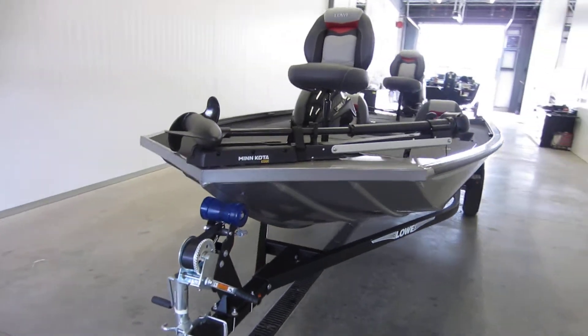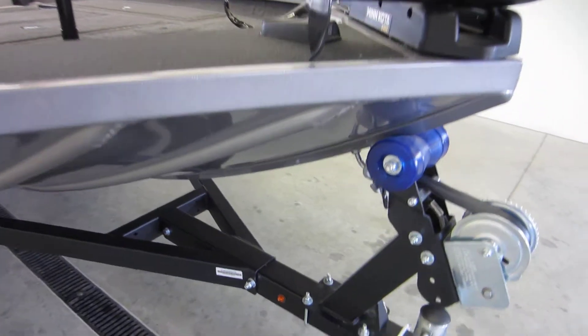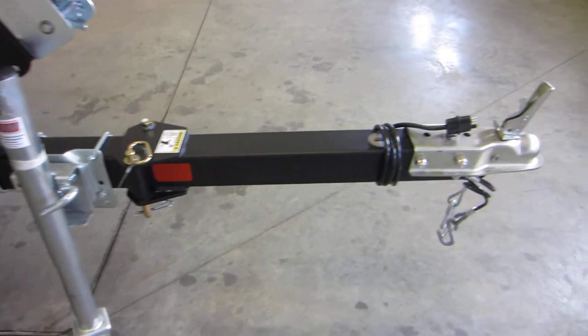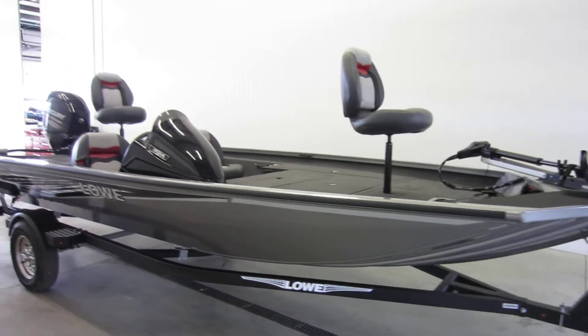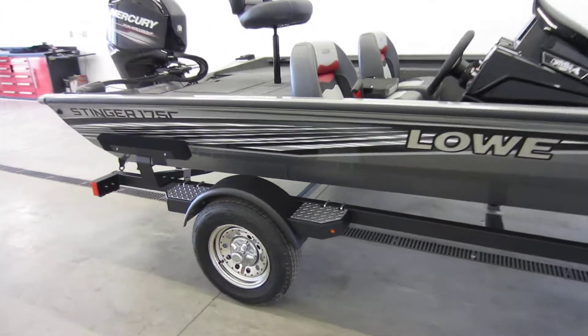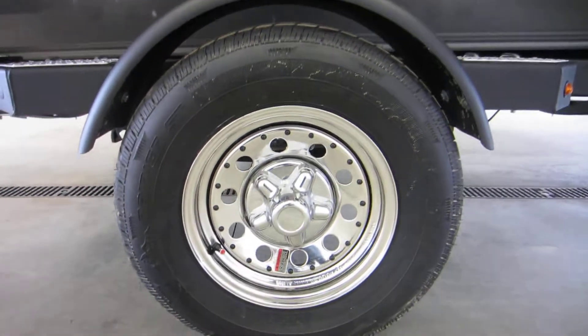This boat comes with a new caravan bunk trailer that is equipped with a front swivel jack, swing tongue, 4-way light plug, 2-inch coupler, side centering bunks, diamond plate fender steps, 13-inch wheels, and bearing buddies.